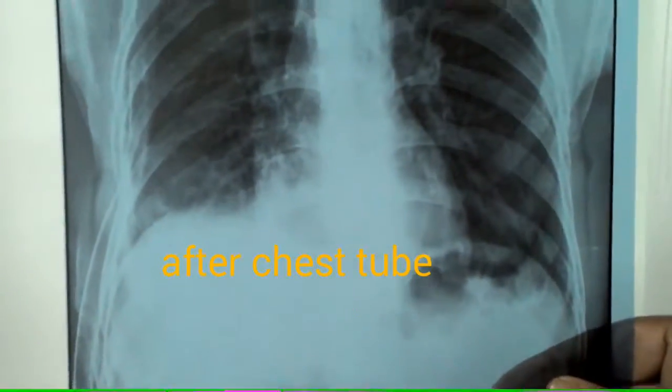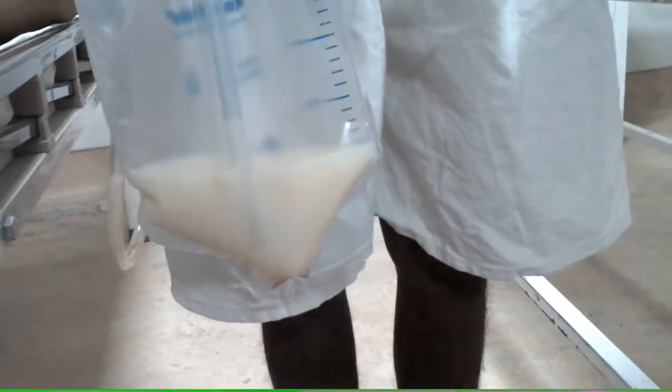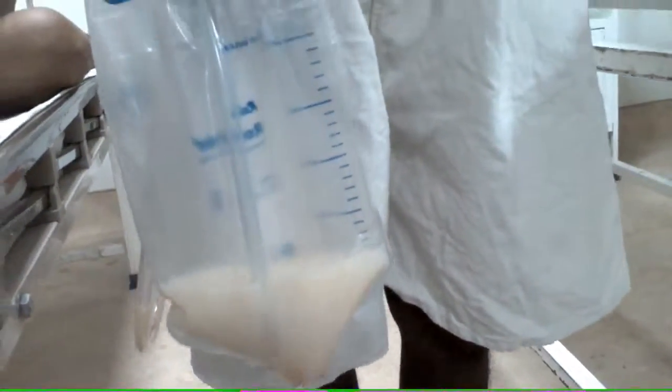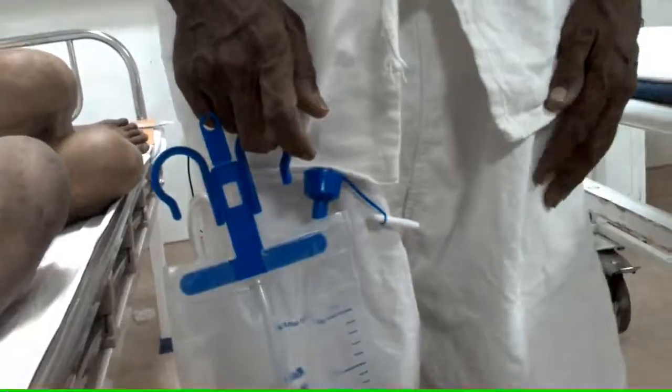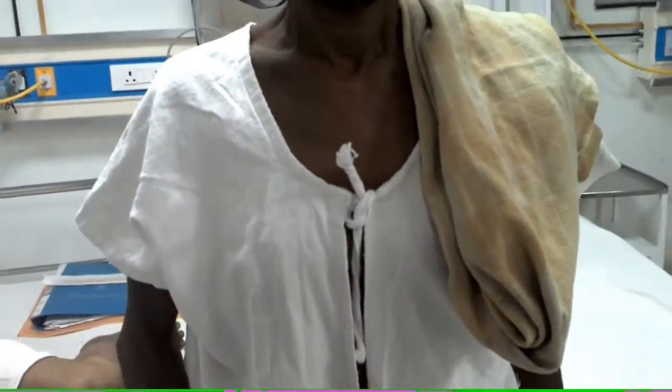Collection of chyle is rare. Chyle is carried by the thoracic duct. It contains ingested fat like cholesterol, triglycerides, chylomicrons, fat-soluble vitamins, and lymph.